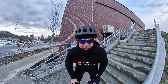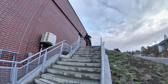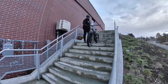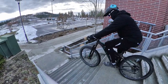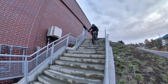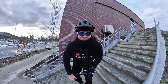Okay, this stair set I haven't done yet — it's always kind of sketched me out, so let's see what we can do. Yes, I have to say that was super scary. I haven't done these ones before and they look ultra steep from the top.